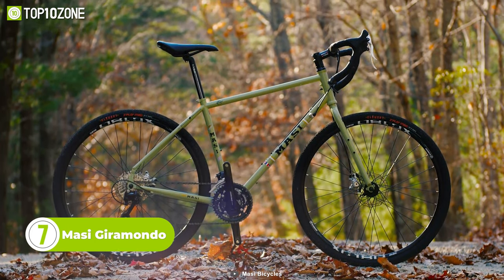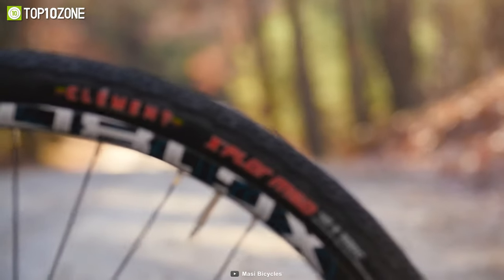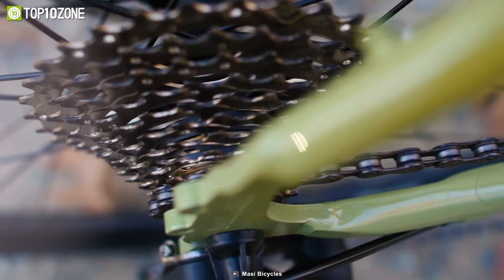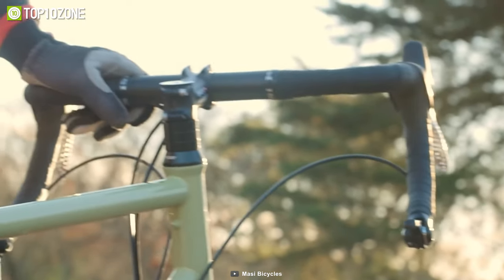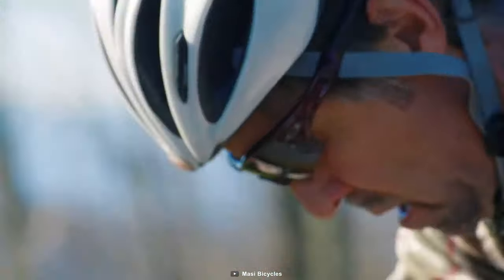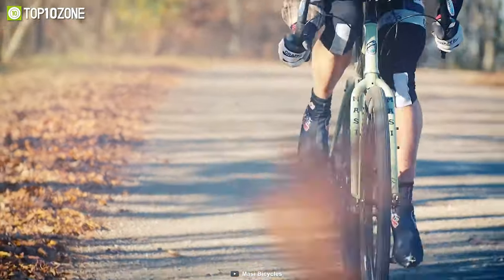Meet the Massey Garamondo, a versatile and reliable option for anyone looking to embark on an adventure on two wheels. This touring bike is the ultimate companion for long days on the road with a heavy load. Its relaxed modern touring geometry and sturdy construction make it perfect for demanding routes. The frame provides strength and durability while keeping the weight down. There's also a low-rider front rack and a heavy-duty rear rack for carrying gear. With bar-end shifters for reliable shifting and a wide, soft saddle for comfort, the Massey Garamondo has got your back on any ride.